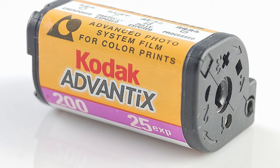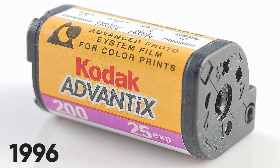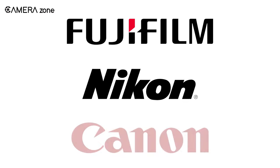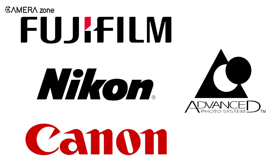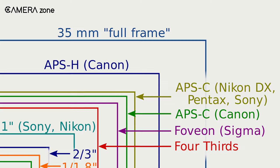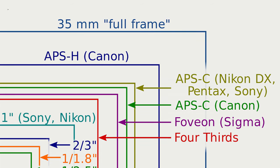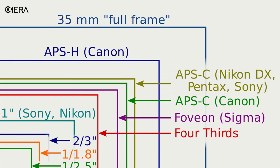Soon after that, other brands like Fujifilm, Nikon, and Canon started using this technology. Later on it was discontinued; however, a variation of APS named APS-C was adopted, developed, and popularized by many camera manufacturers.